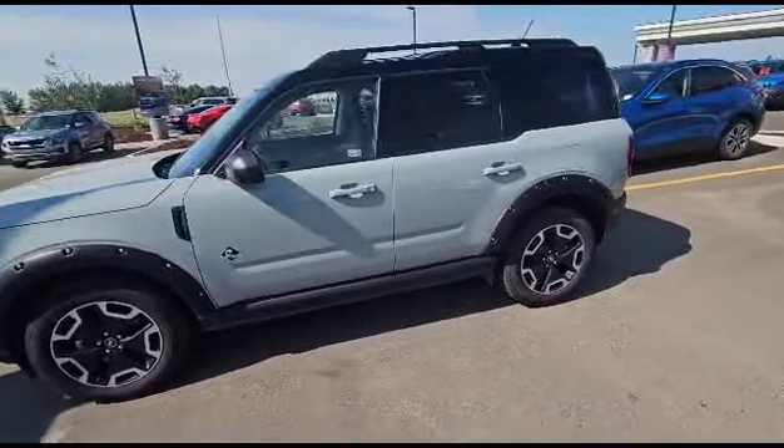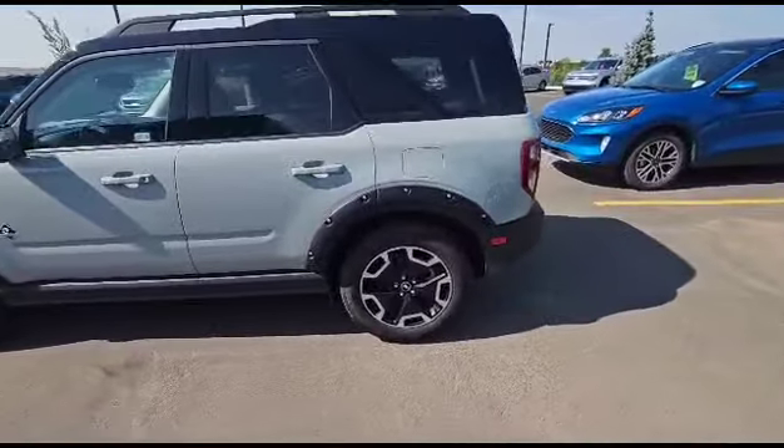It's a great looking SUV, amazing color on it. Look at those rims, they're beautiful.